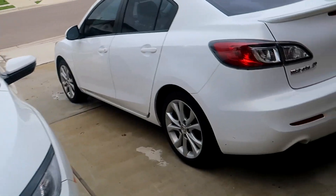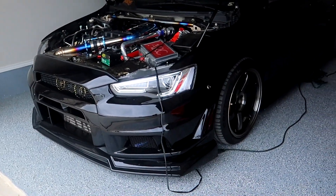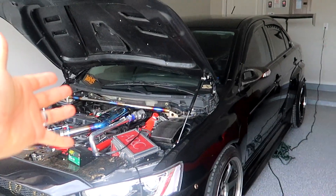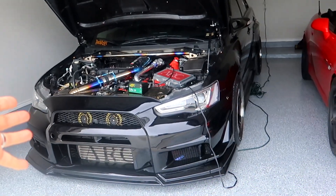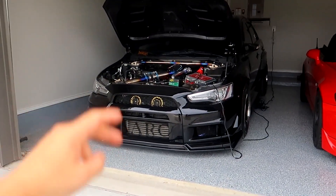Speaking of hard to keep clean, I think the worst to keep clean is a black car — and maybe that's why this car just sits in the garage most of the time. I know you guys miss this car: my turbo Mitsubishi Lancer GT.